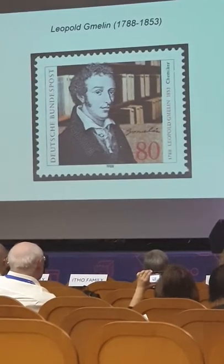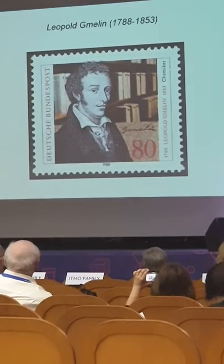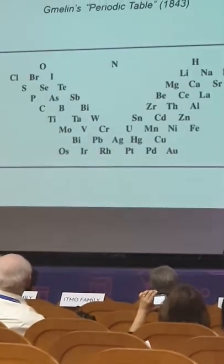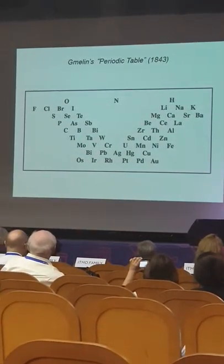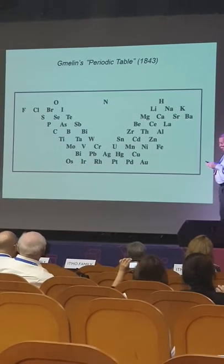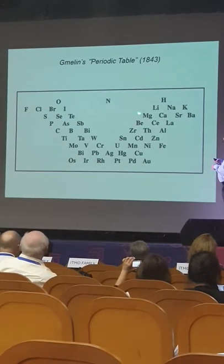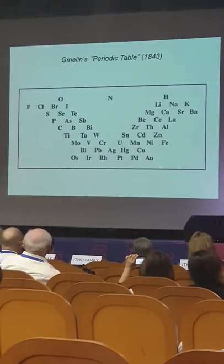Gmelin, the famous organic chemist, appears on a stamp from Germany. We saw earlier today his famous V-shaped periodic table — a step up from Döbereiner because he includes groups of four elements, not only triads, and some sort of organization to do that.